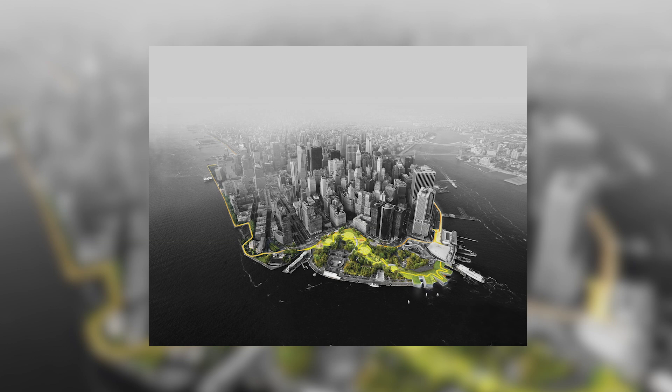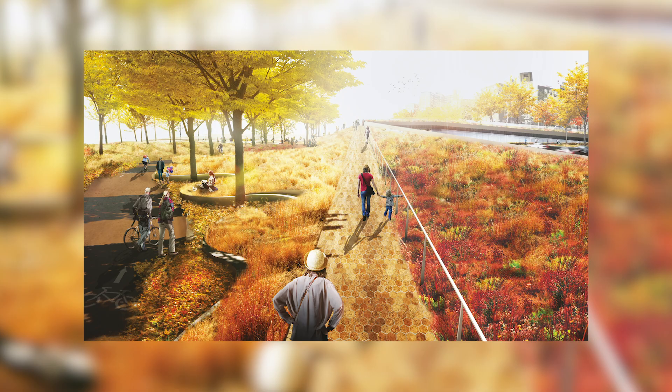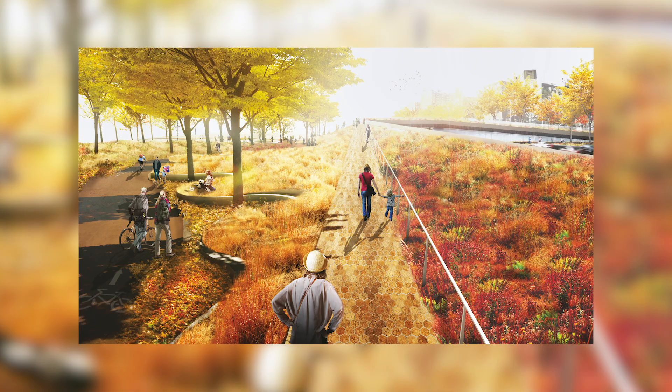One of the most intriguing projects that will turn New York into the world's leading mecca of urban green design is the Dry Line. It comes to protect lower Manhattan from floods typically caused by storms while also expanding the public space along the waterfront. This intriguing project is led by a Danish architectural firm, BIG, under the leadership of Kai Bergman.